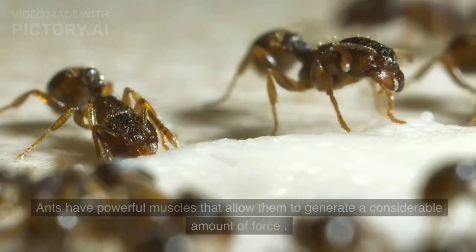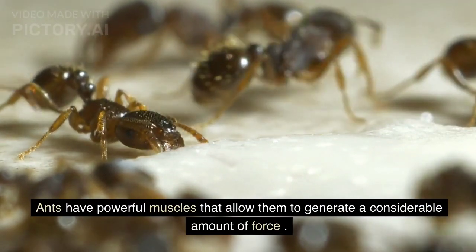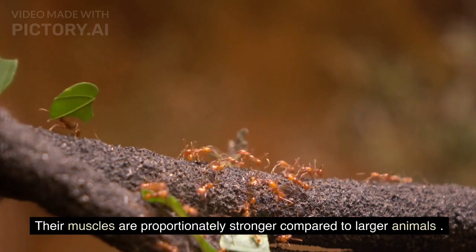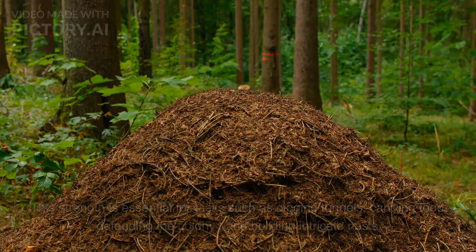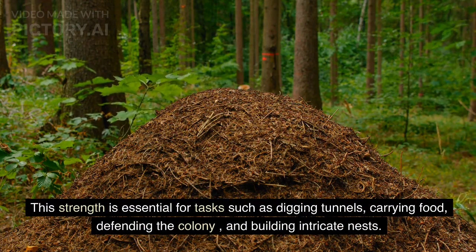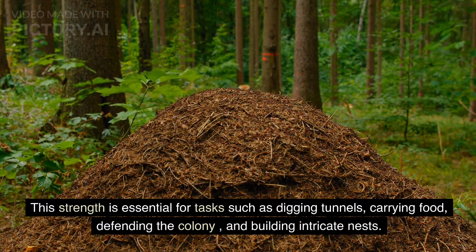Muscle Strength: Ants have powerful muscles that allow them to generate a considerable amount of force. Their muscles are proportionately stronger compared to larger animals. This strength is essential for tasks such as digging tunnels, carrying food, defending the colony, and building intricate nests.